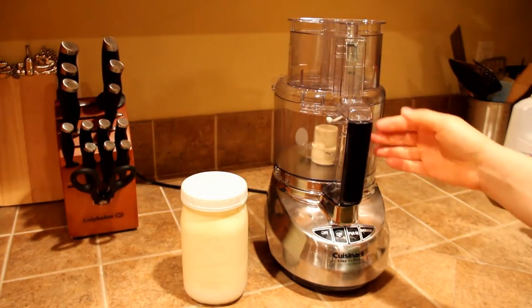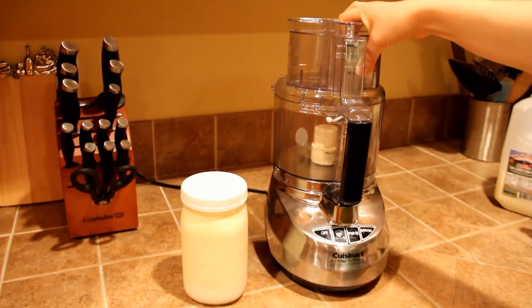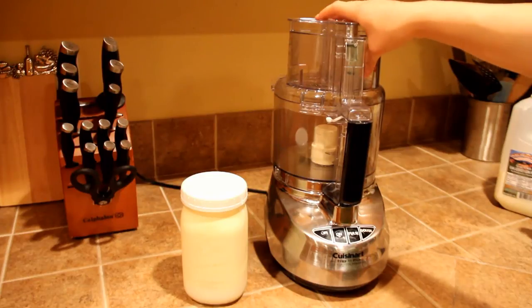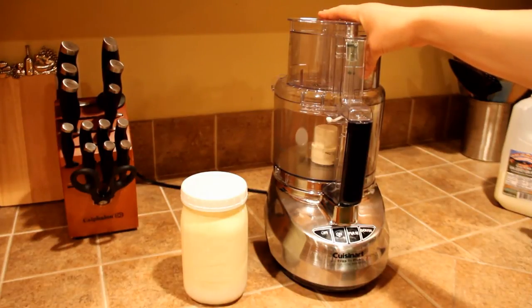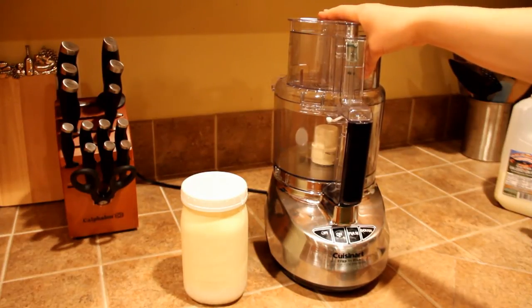Once I have a full mason jar of cream, it's ready to be made into butter. I use my Cuisinart food processor — it's a super easy way to make butter. Another way is if you have a high-powered blender like a Vitamix, Blendtec, or Ninja, you can make butter in that as well. Or if you don't have either of those, you can do it the old-fashioned way with a handheld beater or a KitchenAid. Any of those things will work.